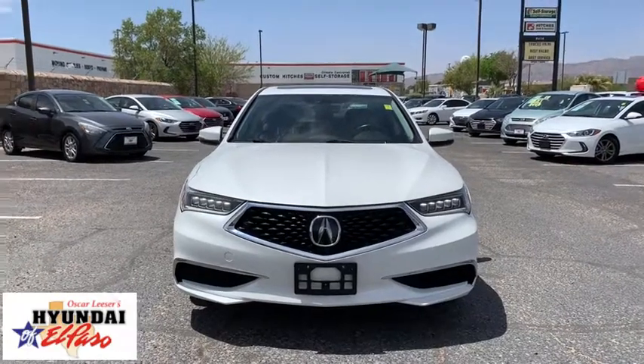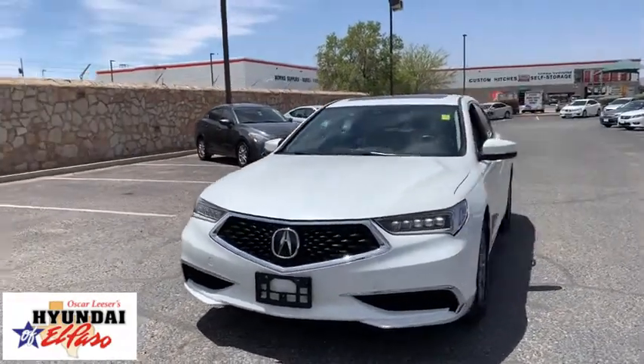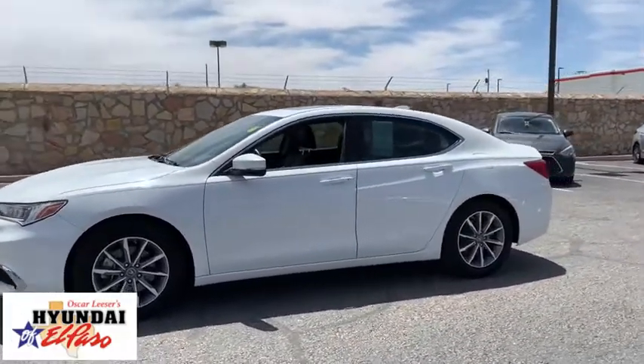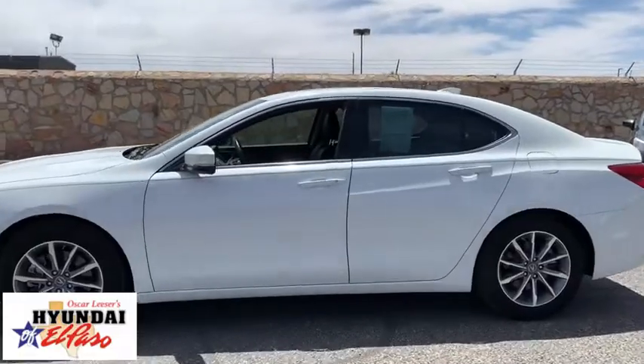Take a ride in the 2018 Acura TLX. The Acura TLX impresses drivers with its nimble handling, great fuel economy, and long list of high-tech features.